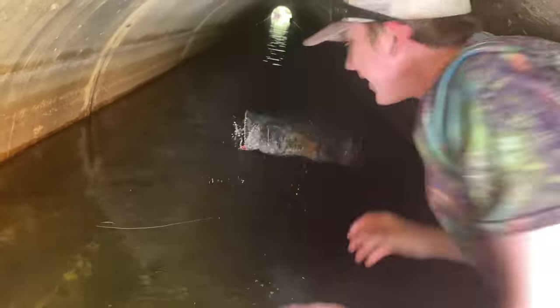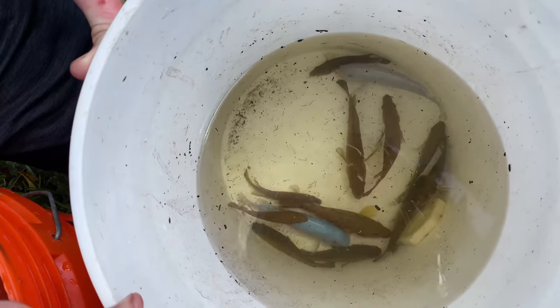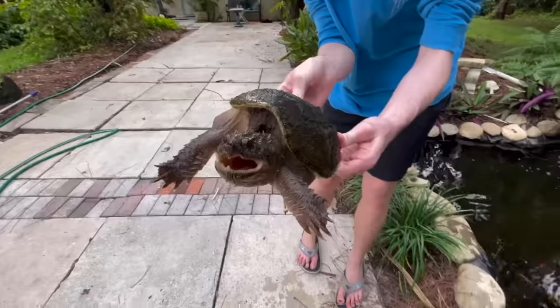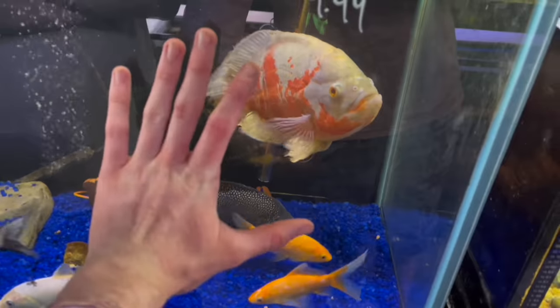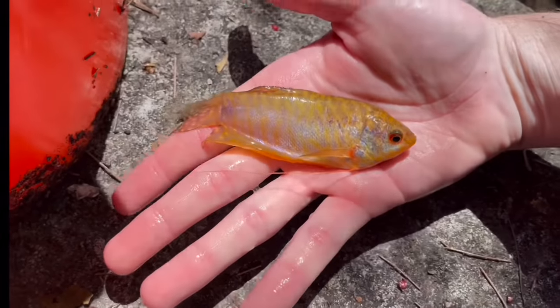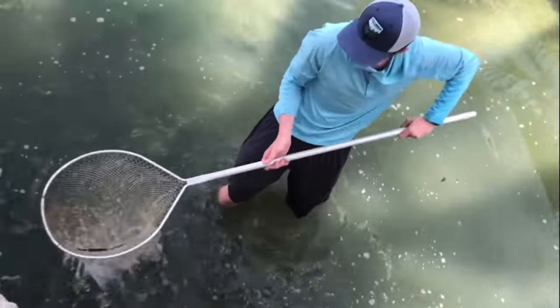I might just throw it. I'm scared. Oh my god. Holy crap. Look at how blue they are. We got one. Look at that. Got him.